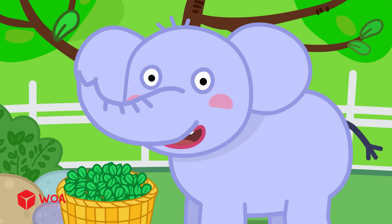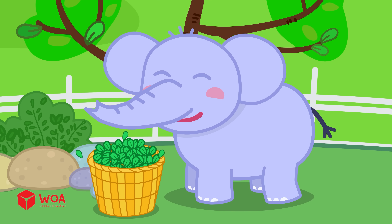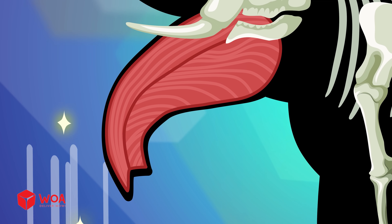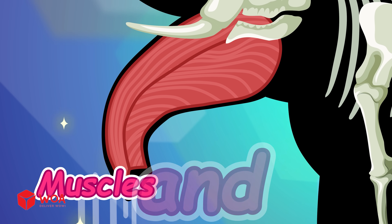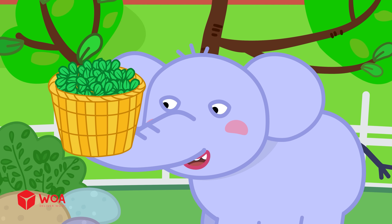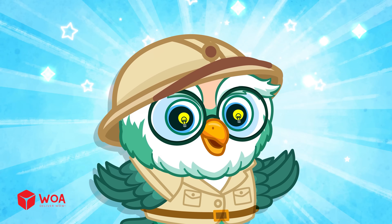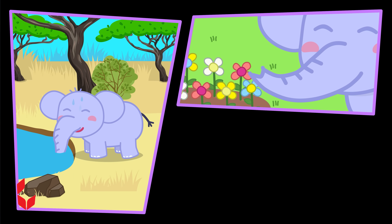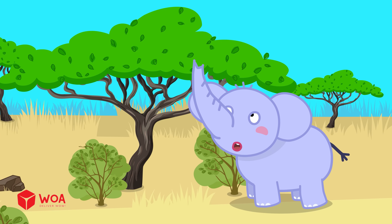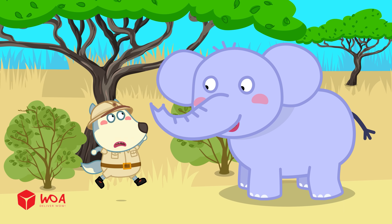An elephant's trunk is like a long nose and hand that helps it live more easily. Instead of bones, it's packed with thousands of muscles and tendons, making it super strong and very flexible. With its trunk, an elephant can drink water, smell, and even give itself a bath. A long trunk also helps it reach food up high or down low easily.